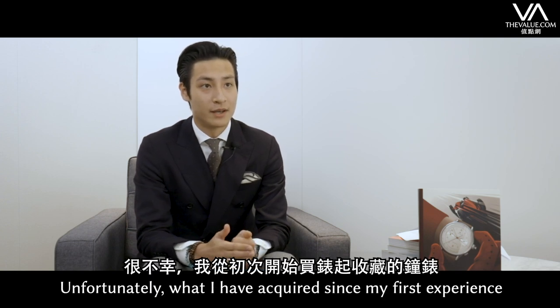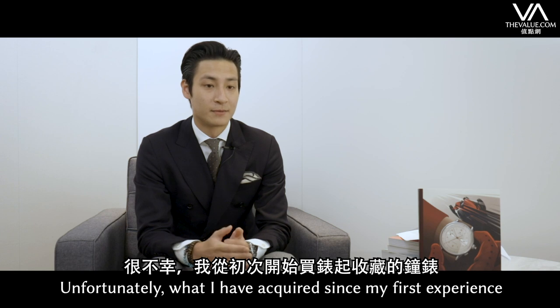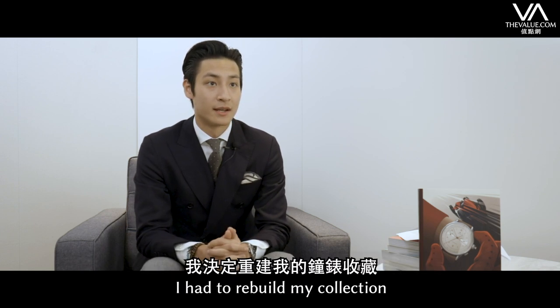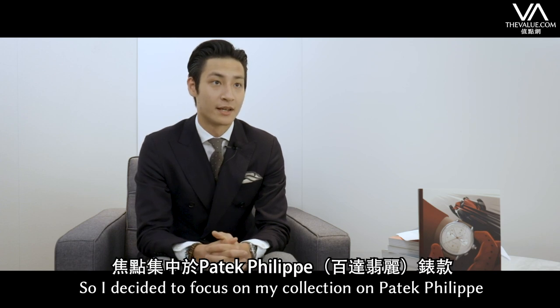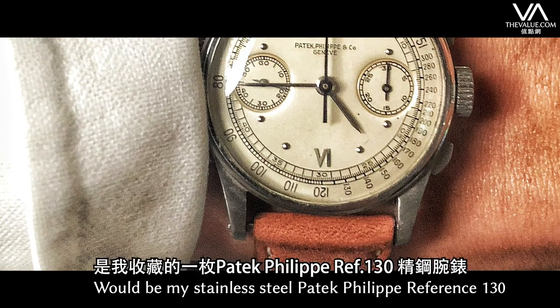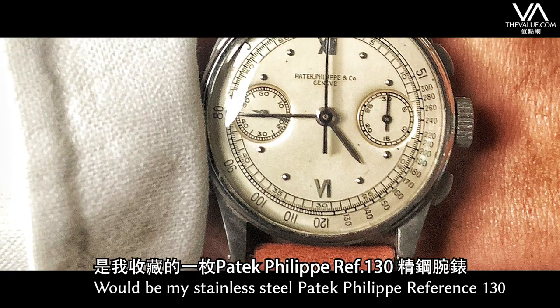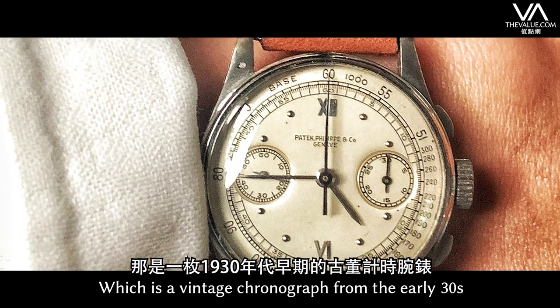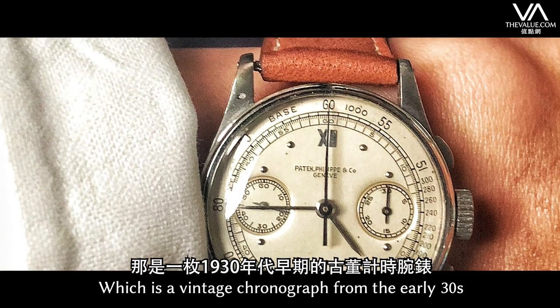Unfortunately, from what I had acquired since, my first experience was lost due to a robbery, and I had to rebuild my collection. I decided to focus my collection on Patek Philippe. For me, the most important watch would probably be my stainless steel Patek Philippe Reference 130, which is a vintage chronograph from the early 30s.